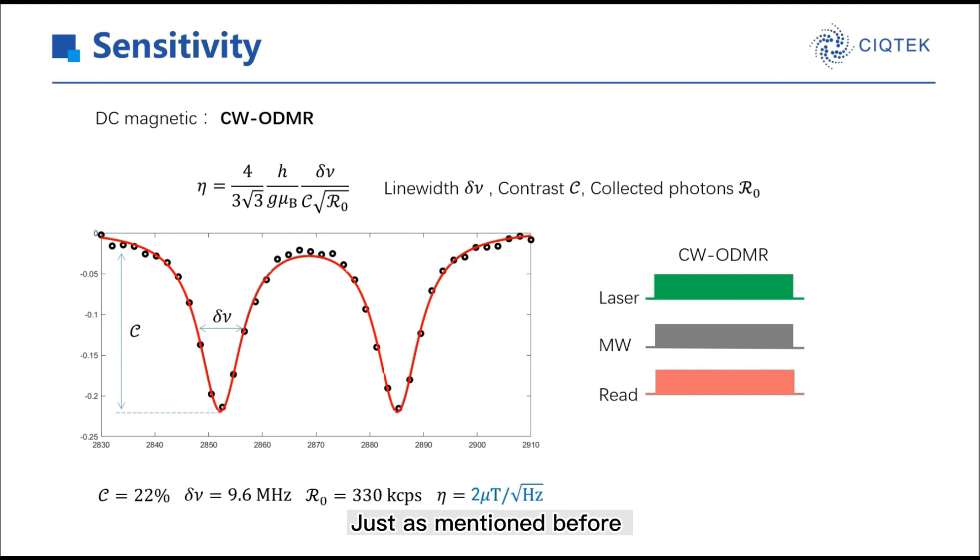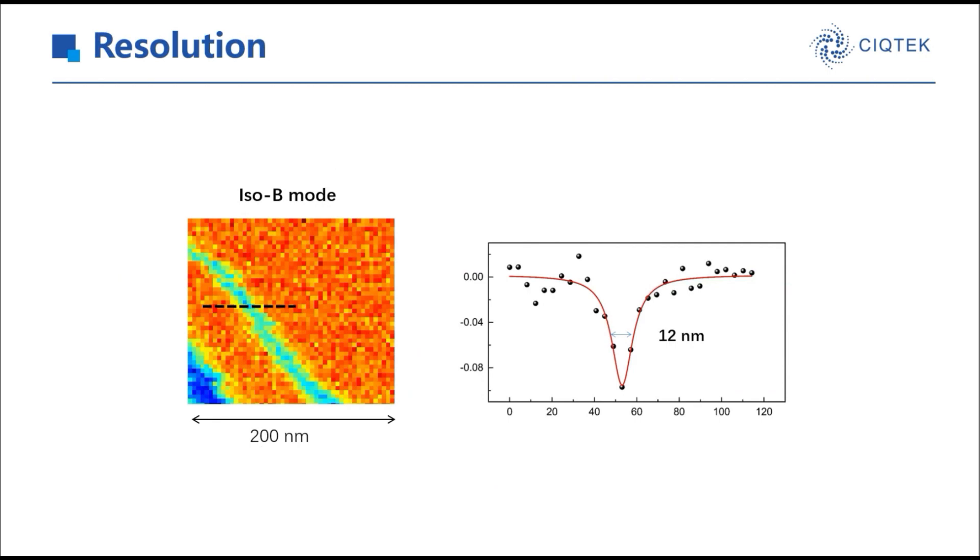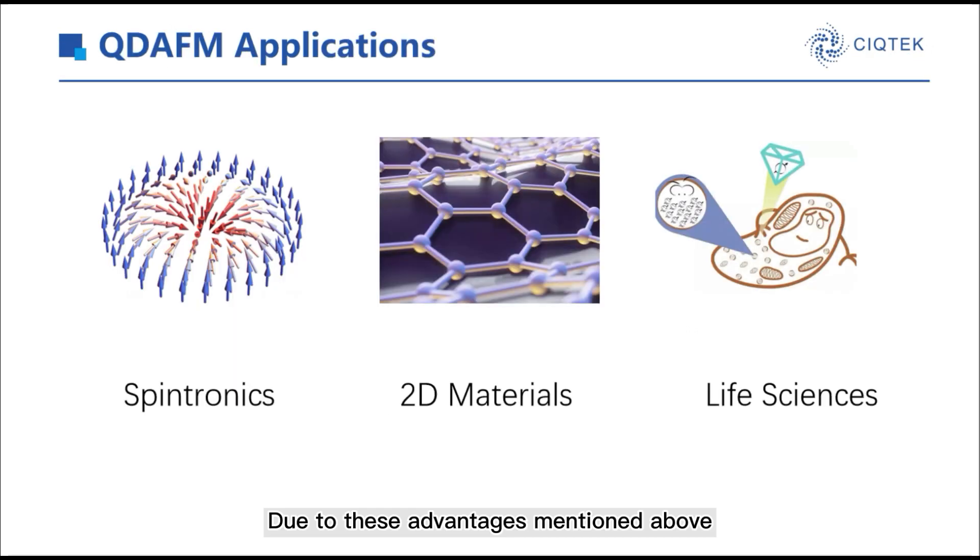However, as mentioned above, based on ASG, more advanced methods such as pulsed ODMR or Ramsey can be used to enhance the sensitivity. The definition of spatial resolution using NV center is not so unified thus far. Here in QDEFM, spatial resolution is defined by the full width at half maximum of the line cut in the image when using ISOB mode. The resolution achieved is just 20 nm.